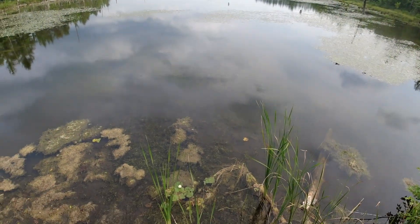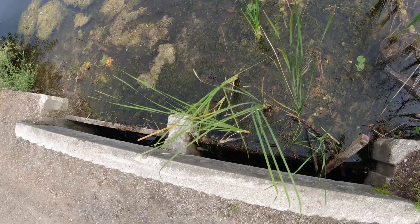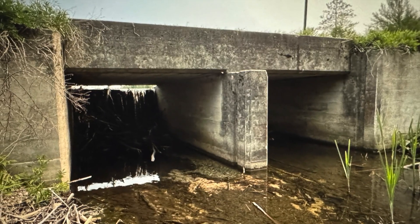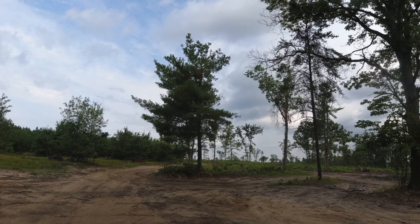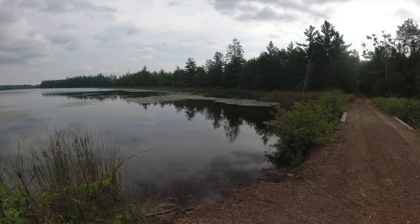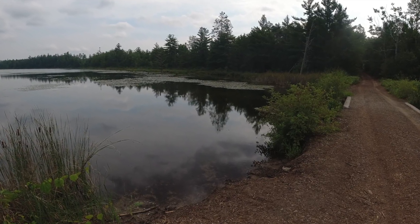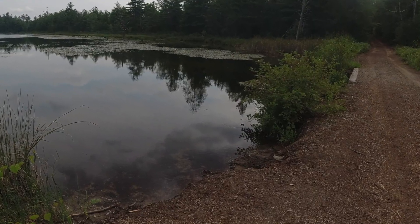Roberts Lake water levels are regulated by a spillway on the south end. The dam's spillway and levee were constructed in 1948 by the Michigan Department of Conservation. There are no private residences or cottages on the shores of Roberts Lake. No formal boat launches exist, although some anglers use the dam embankment to launch boats, while others use an unimproved small launch on the northeast shore.